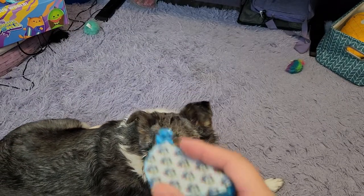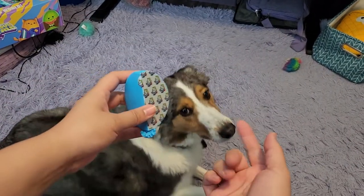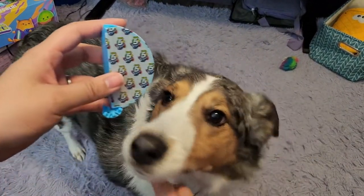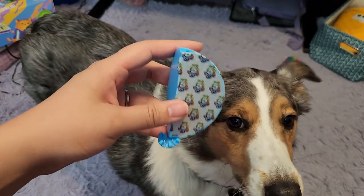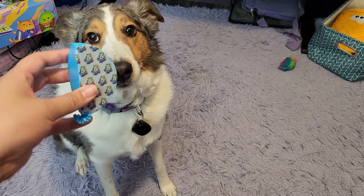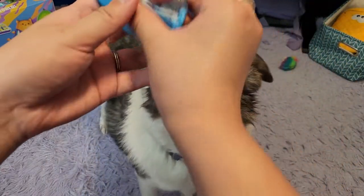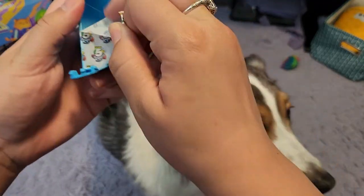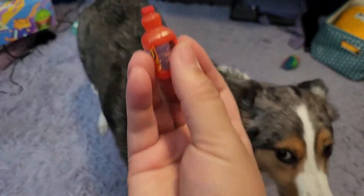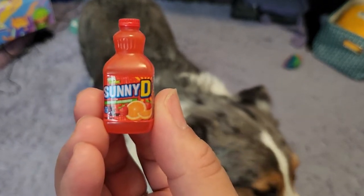And let's open our last one. Touch it for good luck, Charlie. Come here. Touch. Come here. Touch. Come on. Touch. Good job — you just knocked it out of my hand. That's so funny. Last one is? It's a cute Sunny D. I love these. It is an adorable little jug.